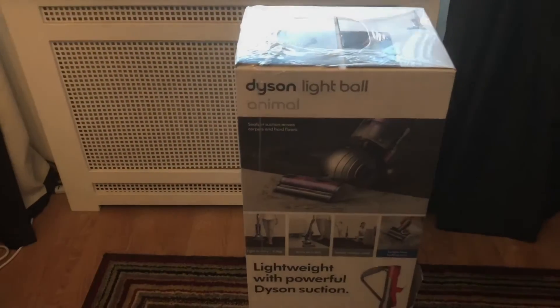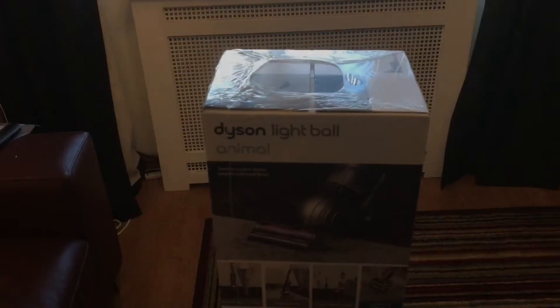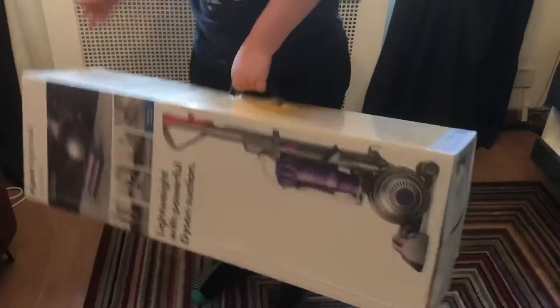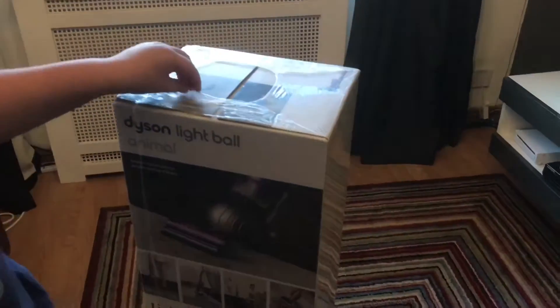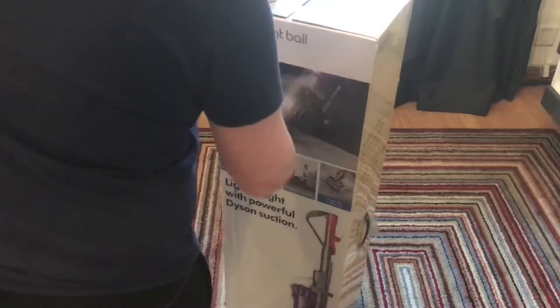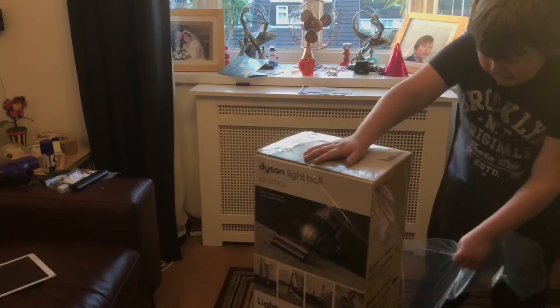So we've got this one here. If you want to buy this particular model, please be aware it doesn't come on sale very often — they've always got the yellow one on sale, which is the standard model, but this is the Animal version. Most of his upright cleaners that he owns from Dyson are actually unloved ones with things wrong with them — broken parts.